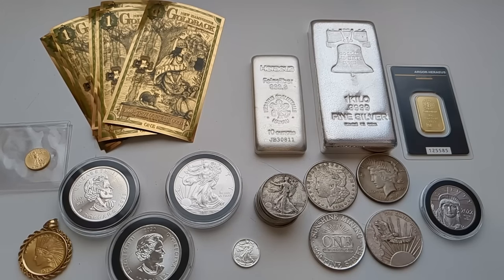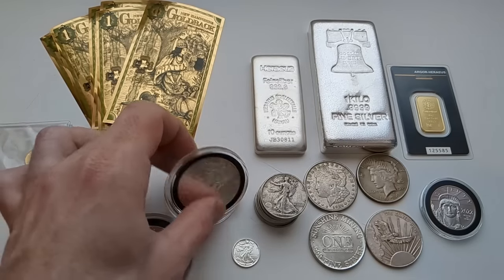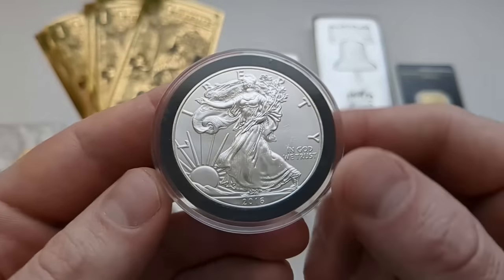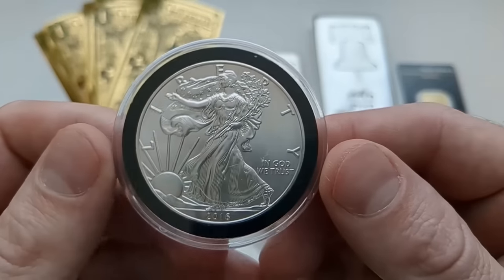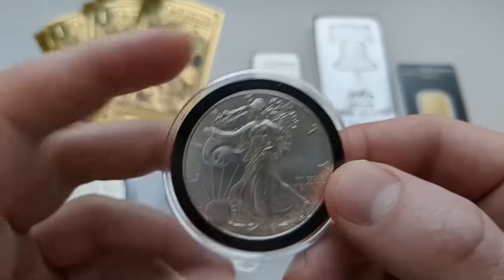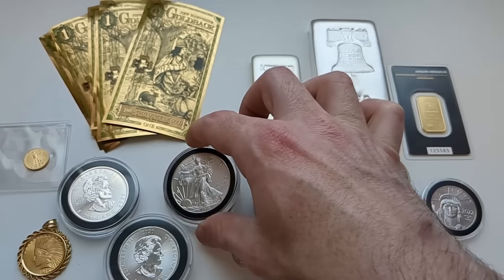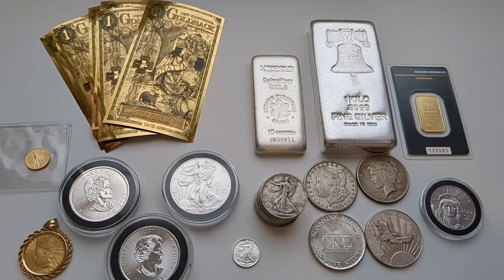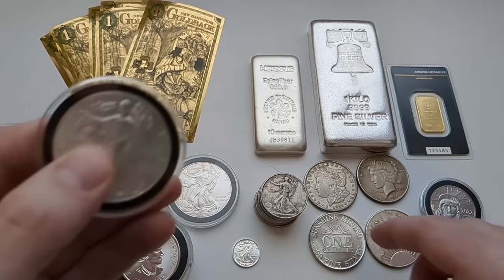Something you also have to pay attention to with silver premiums is individual bullion products. For example, this is a US Silver Eagle — a one-ounce coin, the official silver bullion coin of the United States. The premiums on these lately have been exorbitant. I would avoid stacking these at the moment. Even though the premiums have come down recently, they're still high relative to other forms of bullion that you might get.